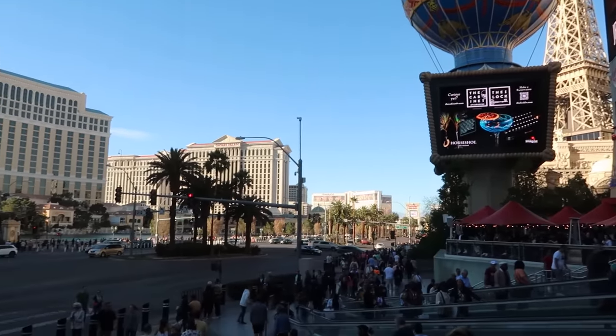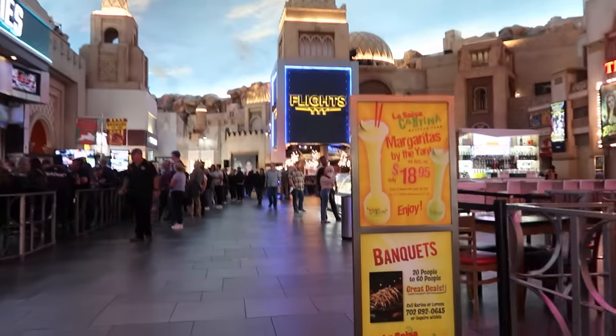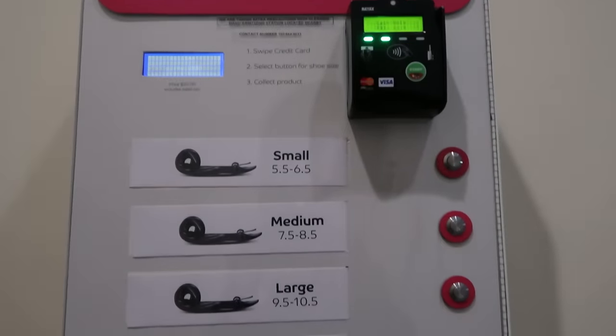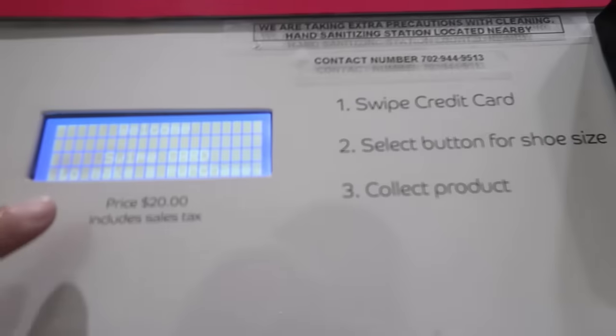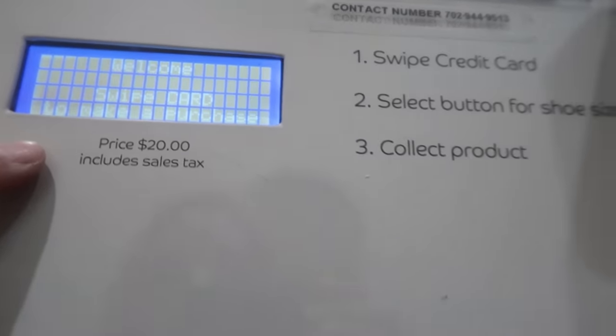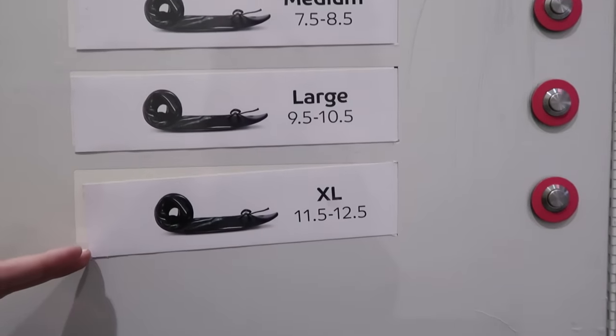Vegas is a walking city, and those beautiful heels you bought specifically for your vacation might be causing some issues. When your feet start screaming for mercy, this one was a bit of a hard find. We are inside Miracle Mile Shops, and this little gem dispenses life savers for your feet: foldable flats. It's called Rolesol. Hours of exploring Vegas and your feet are burning — Rolesol has you covered. This one is at the Planet Hollywood site, but I've seen them pop up in different resorts around town like the Venetian. It is $20 a pop, includes sales tax, and comes in sizes from small (5.5–6.5) up to extra large (11.5–12.5).